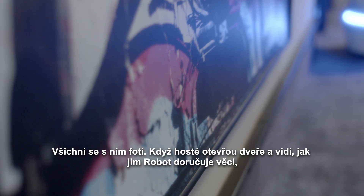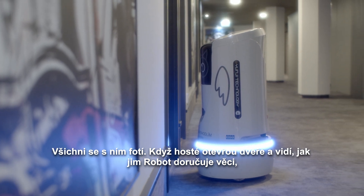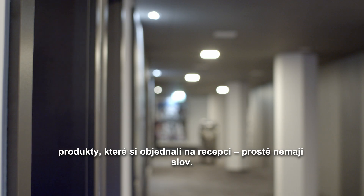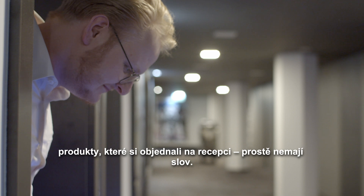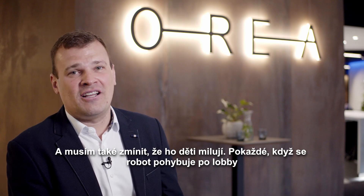Everybody is taking pictures with it. When they open the door and they see the robot delivering things for them — or items which they ordered at the reception — they are just speechless.